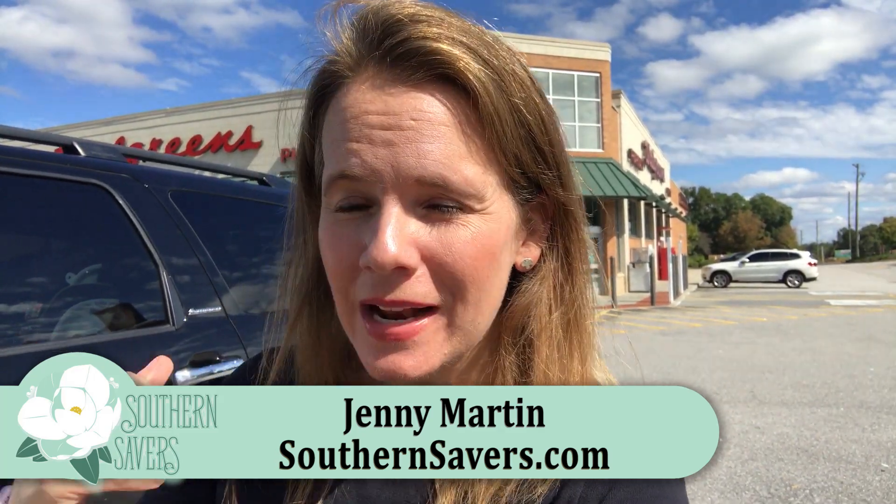Hey guys, it's Jenny from Southern Savers. We're gonna head in and check out all the deals in Walgreens this week. There are a number of my favorites, definitely the completely free Revlon thanks to a super high value $10 reward, and really great coupons. There's also $1 shampoo, super cheap Old Spice deodorant, and a number of others. Let's head in and check out all the deals.